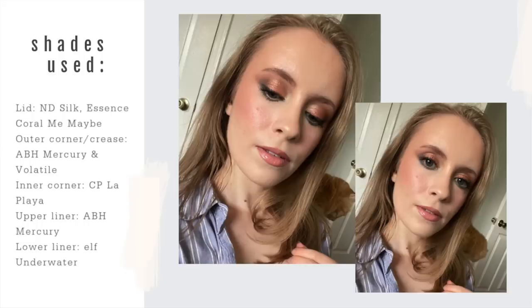There was another look I did — another very dramatic look that I liked in pictures but not so much in real life. I did a pretty heavy lower lash line liner with the Underwater shade from Elf, a peachy copper eye look using the Essence Coral Me Maybe palette on the lid, Natasha Denona Silk, La Playa from ColourPop in the inner corner, and a combination of Mercury and Volatile in the crease and outer corner. I've really just been trying to have fun with these shadows without putting too much pressure on myself.